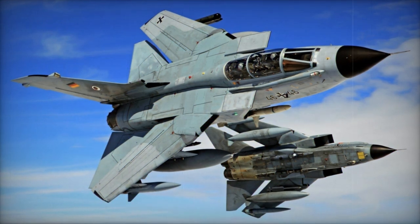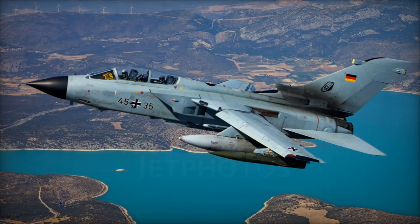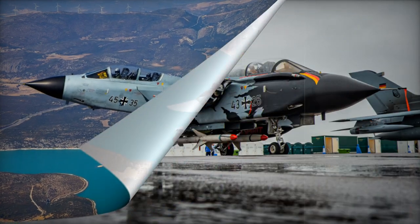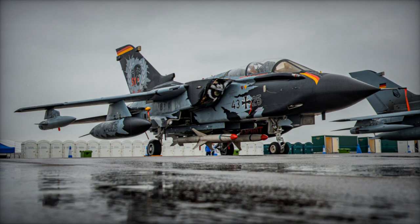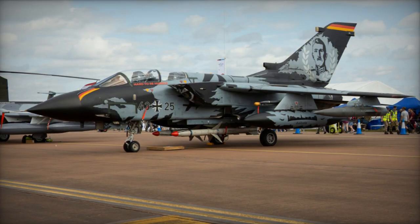The British Panavia Tornado aircraft are equipped to carry Storm Shadow stealthy cruise missiles. With a range of 550 to 560 kilometers, these missiles are employed to engage vital enemy targets such as command and control centers, communication facilities, and ammunition storage areas from safe distances.